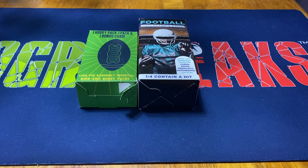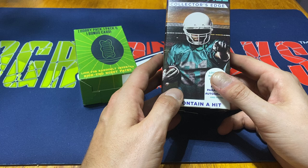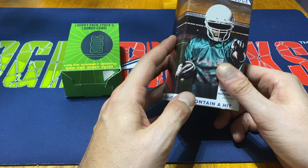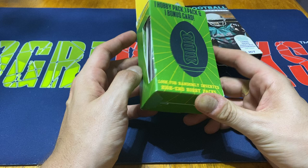Hey everybody, Ogre here again for Ogre Breaks doing a little box opening. I got some of those repack boxes that you'll find at Walgreens — I got one of the football Collector's Edge, one-in-four container hit. These used to be numbered with like a hundred cards, then the baseball one dropped to like 75 cards, and then they just kind of stopped putting a number on them. These were $4.99, I think maybe up to $5.49 now. I also grabbed one of the football Prime Packs that you usually see at Walgreens.